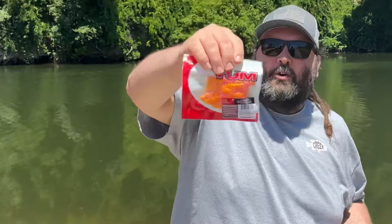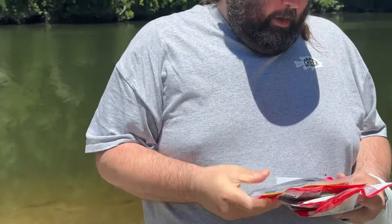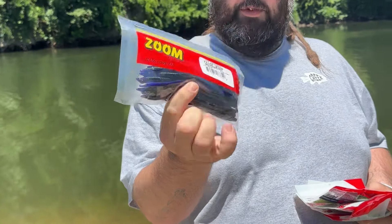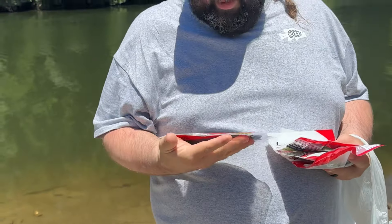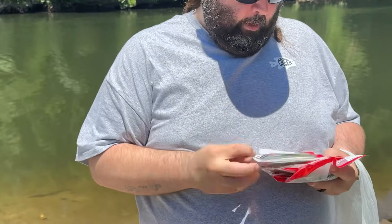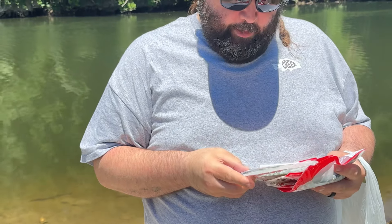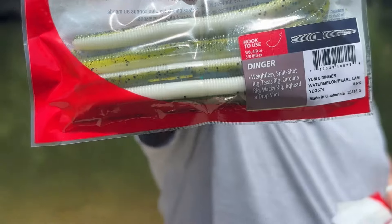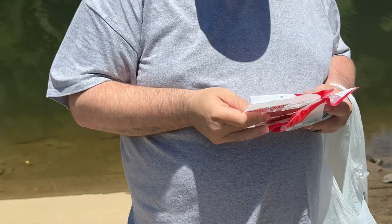We got some more of the Yum bubblegum Helga Mites — these were I think $6.99. These are the Zooms; I got the gooseberry color purple. Then we got some more Yum Dingers, got some watermelon pearl.